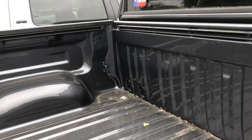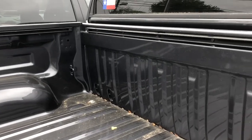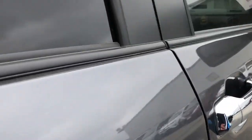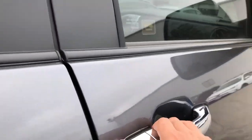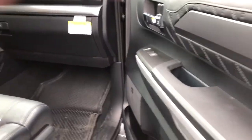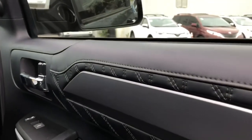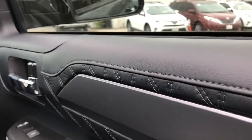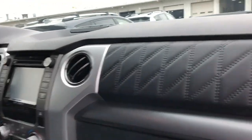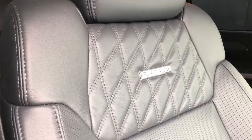This one they haven't added the spray-on bed liner yet. The Platinum and the 1794 Edition are the only ones that come with heated and cooled seats. The Platinum also has this cool feature that a lot of Tundra owners like — the diamond stitch in the dash and on the seats. You also get the Platinum logo right there, and this one comes with a moonroof.